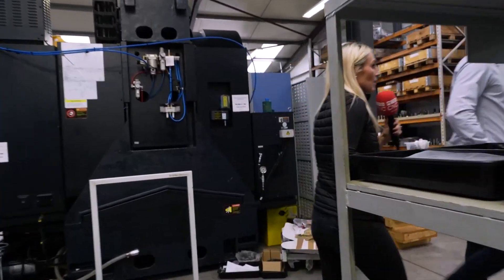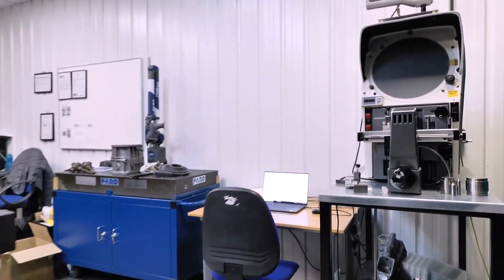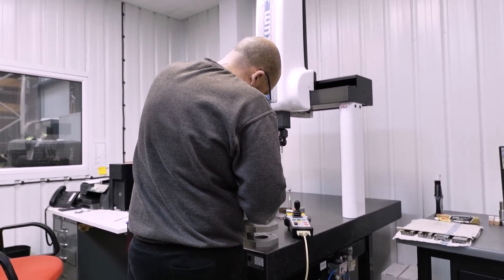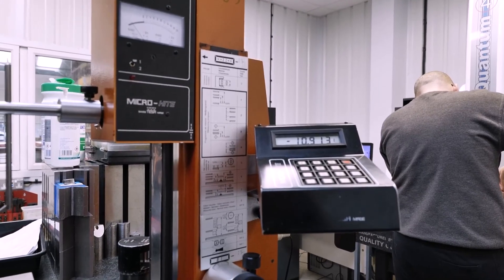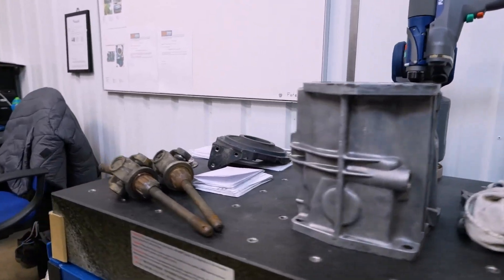This is the inspection department — all the parts end up here. We've got a CMM, two shadowgraphs, height gauges, and a raft of plug gauges, bore gauges, and thread gauges. This is a CNC CMM — how are you finding it? It's faster and quicker, but it's essential for the sort of work we're doing, producing 3D parts to models and comparing them to models — that's what our customers need. The machine in the far corner we use for reverse engineering.